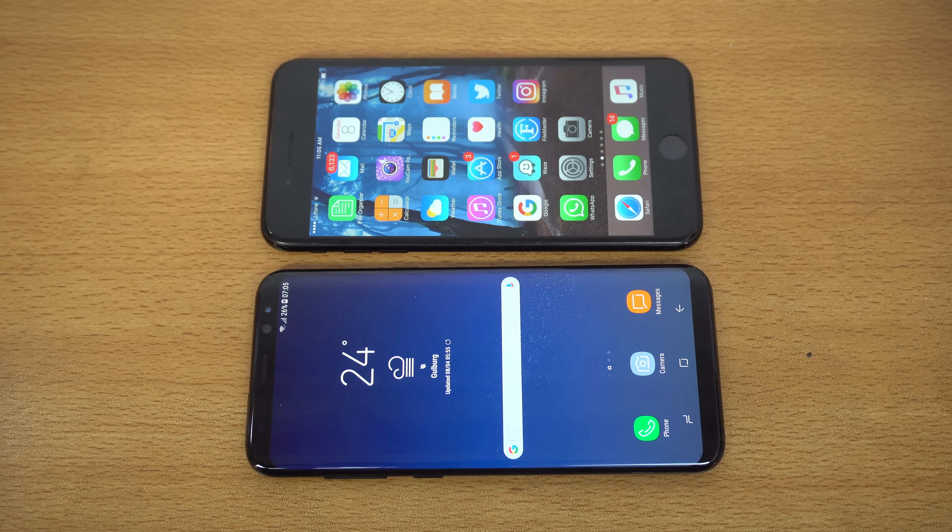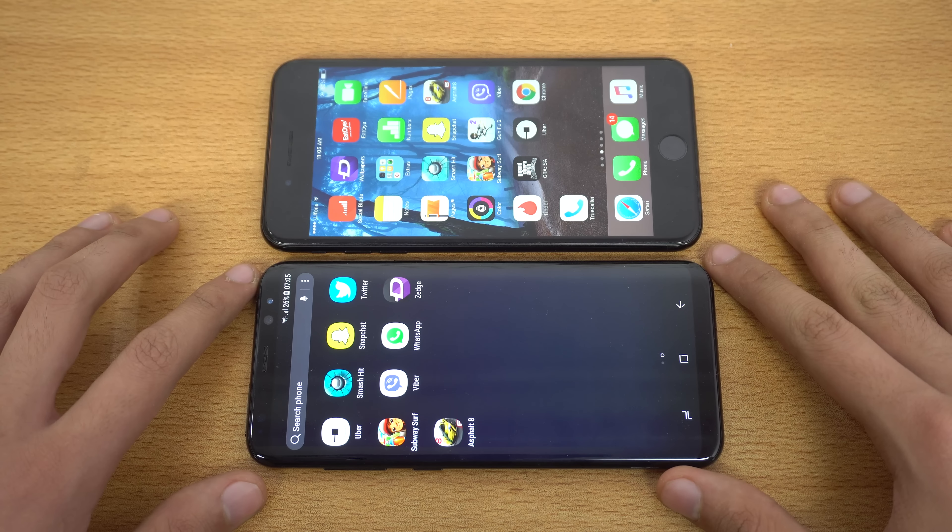Hey guys, it's time to do a gaming comparison between the iPhone 7 Plus versus the Samsung Galaxy S8 Plus. We're going to be playing two of my favorite high graphical games.